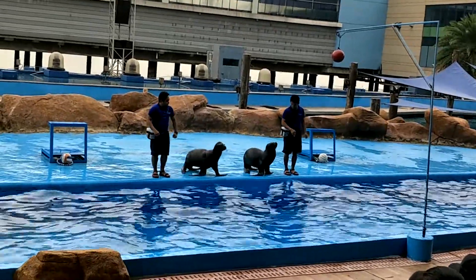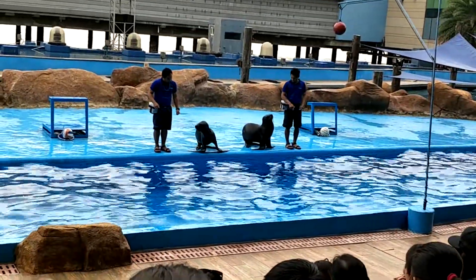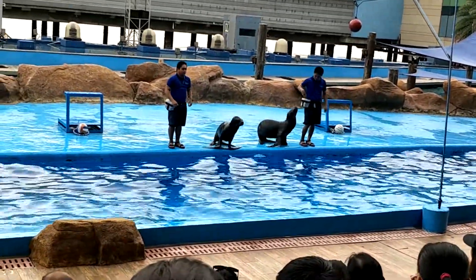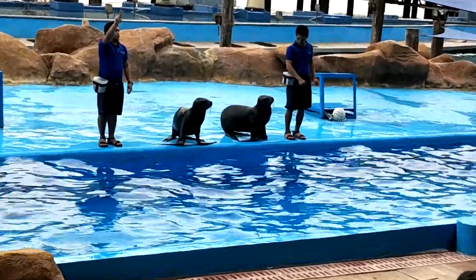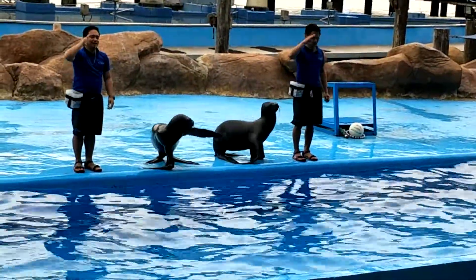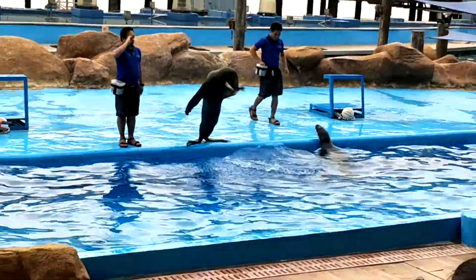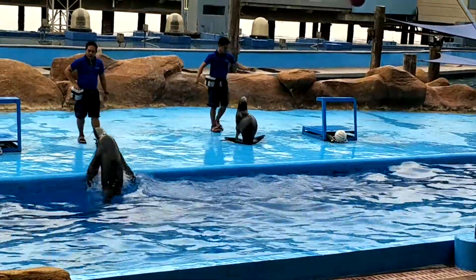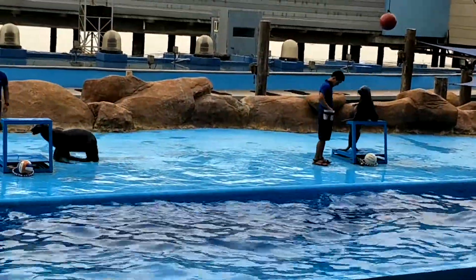Everybody will salute — let's make this all loud, okay? So are you ready? Let's go! One! Two! Three! Salute! Every day! Thank you so much. Sea lions are also used to search and recover equipment from the ocean floor.